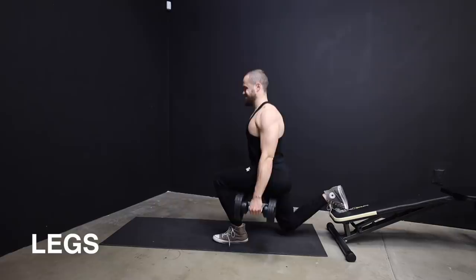This is the single leg exercise that is the best for hypertrophy: Bulgarian split squat.